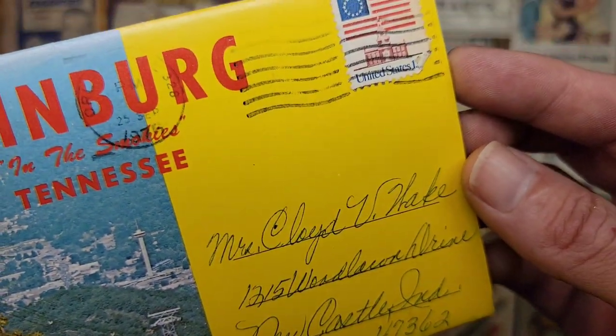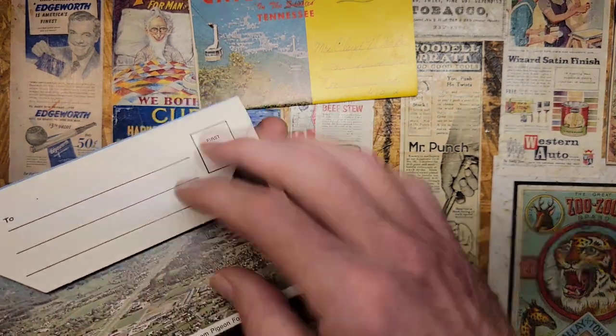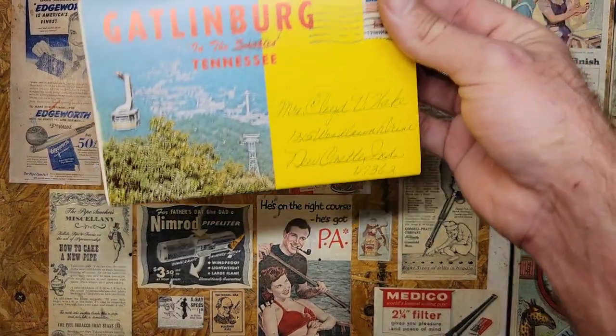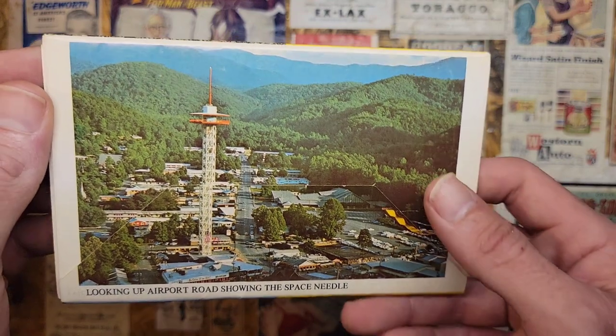This one is postmarked 1976 or 1978, and this one does not have a postmark. So let's go ahead and start off with this one here. I'm looking up Airport Road, showing the Space Needle. Space Needle's pretty cool.